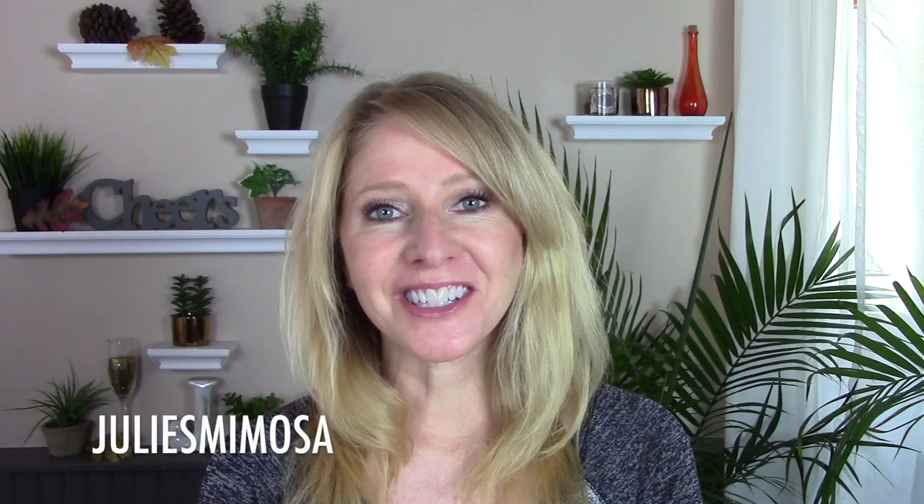Hi, it's Julie. In this video, I want to talk about something that I had done in the springtime, the spring of 2017.